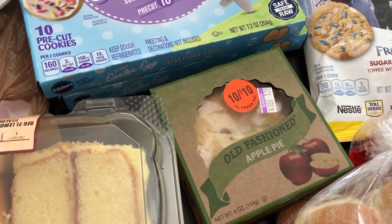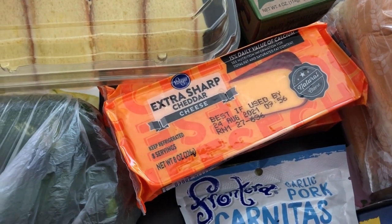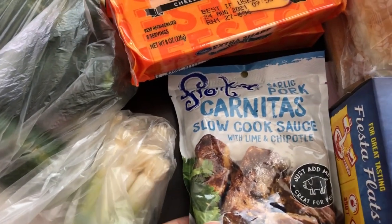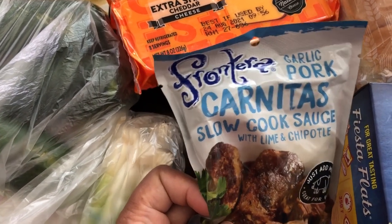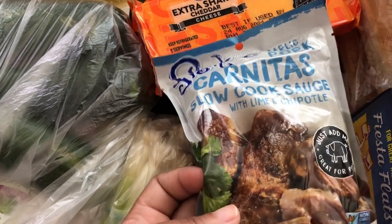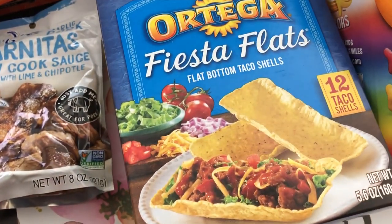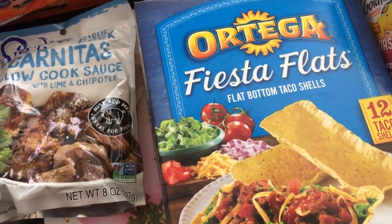I grabbed a small apple pie for Howard. I also had a coupon for $0.85 off two block cheeses, so I grabbed two extra sharp cheddars. Howard and I really like this brand of sauces for the slow cooker — I can't remember if we've had this particular one before, but there were only a couple left on the shelf so I figured it must be pretty good. I also grabbed these fiesta flats — they're like a little boat you put your taco stuff in, and I haven't had them in a long time.